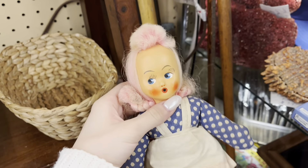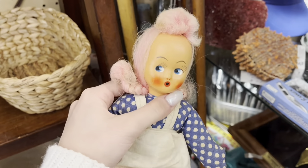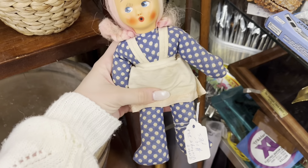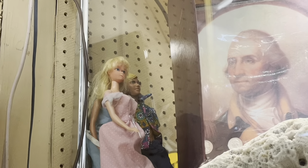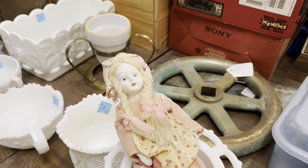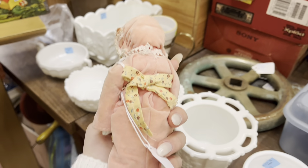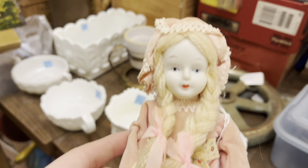How cute is this pink-haired masked-face doll? Absolutely adorable. Porcelain dolls are usually not my thing, but this one just caught my eye. I thought she was adorable — and she's pink, of course.